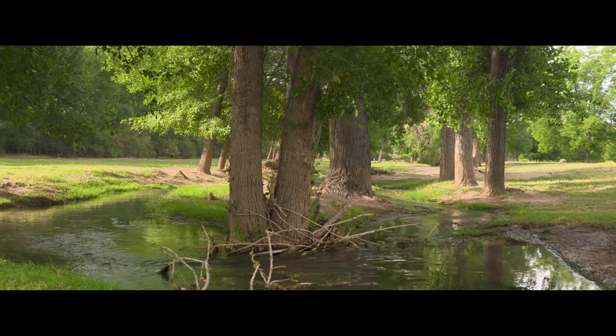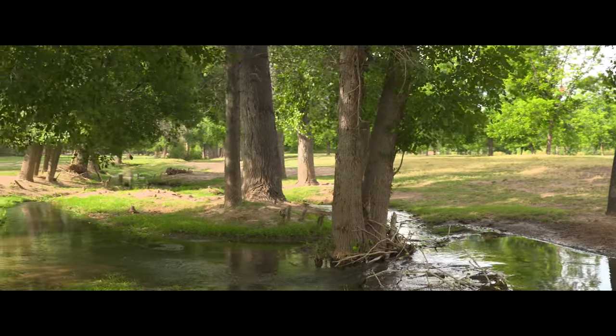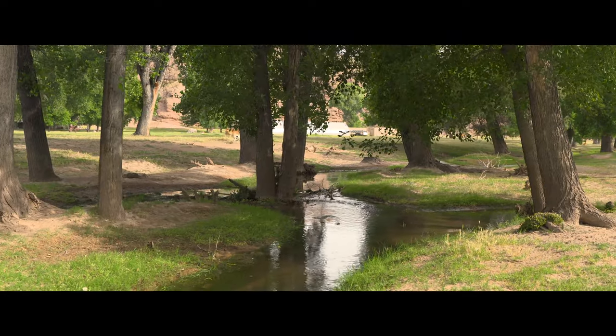Meandering through the ranch is Clover Creek, a charming waterway that adds an aura of fascination to Webber Ranch. Its gentle flow enhances the allure of its surroundings, providing a captivating experience and a source of natural beauty throughout the year.